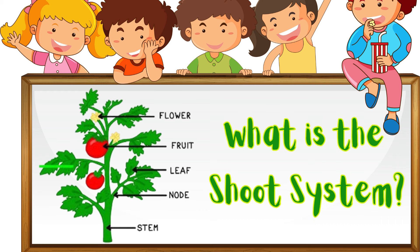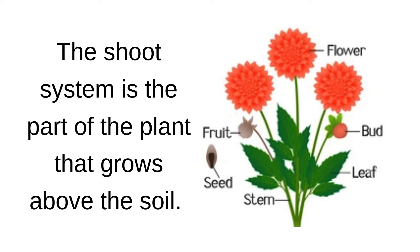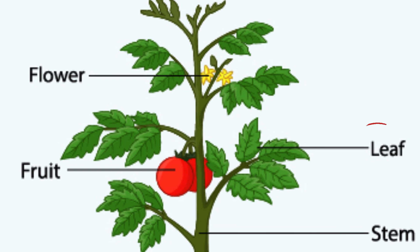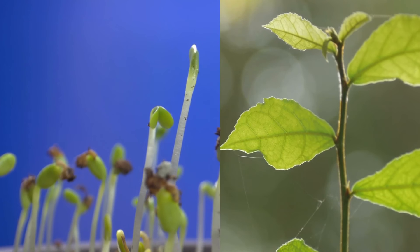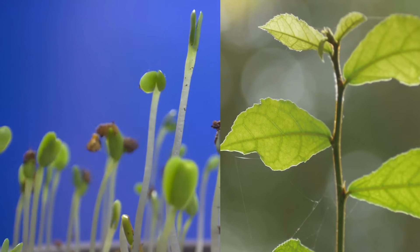What is the shoot system? The shoot system is the part of the plant that grows above the soil. It includes the stem, leaves, and flowers. These parts work together to help the plant stay upright, produce food, and reproduce.